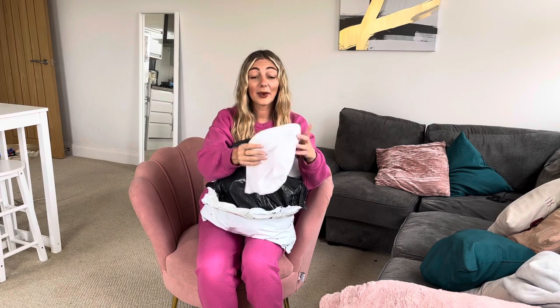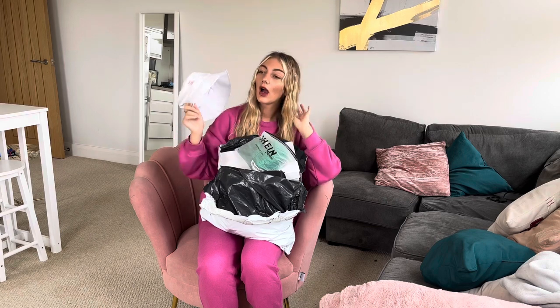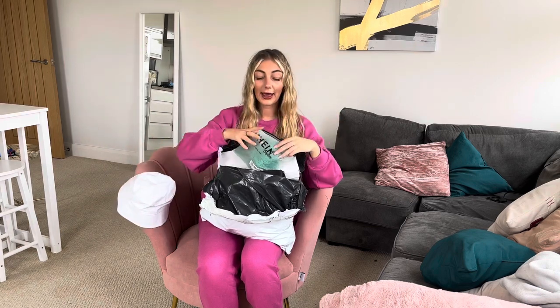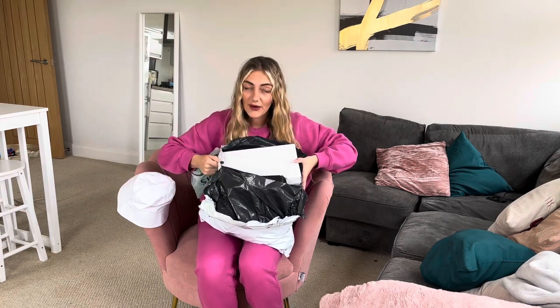First up is a bucket hat. I need to check myself out in the mirror before I get too viby with it, but it says on there 'no bad vibes' — so even if it doesn't suit me, no bad vibes!